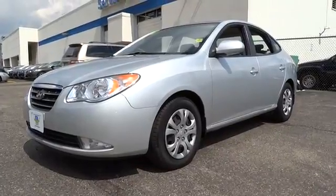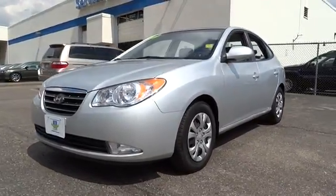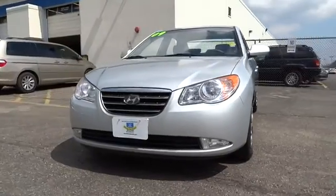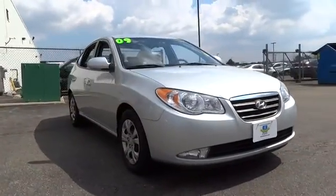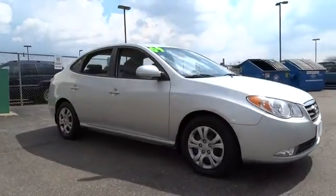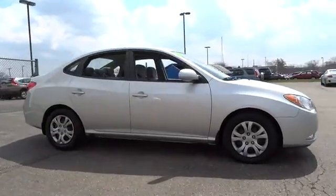The 2009 Elantra. The Elantra boasts the most interior room in its class and gets an exceptional 35 miles per gallon. With its luxurious standard features, the Elantra is an easy choice and is priced below $15,000.